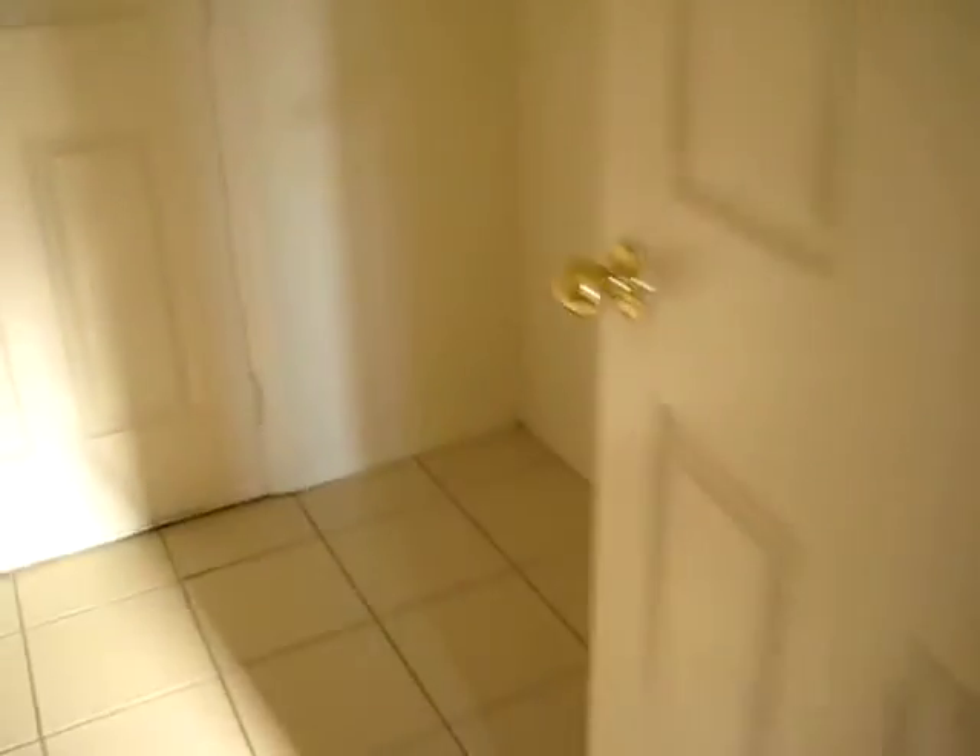Looks like a downstairs guest bedroom. Guest bath, full bath. Laundry, no washer and dryer.